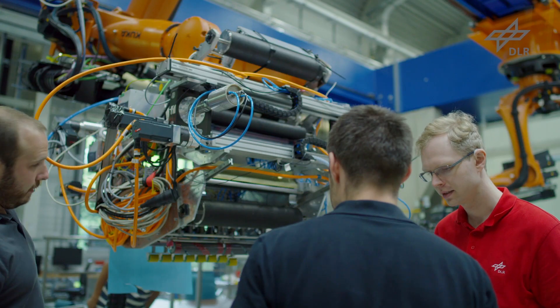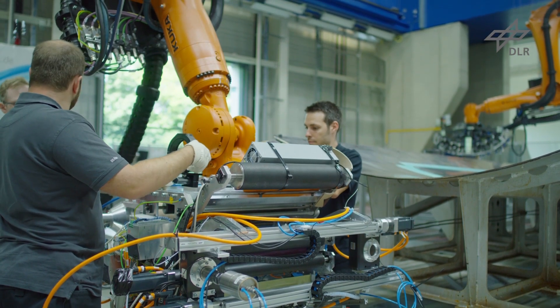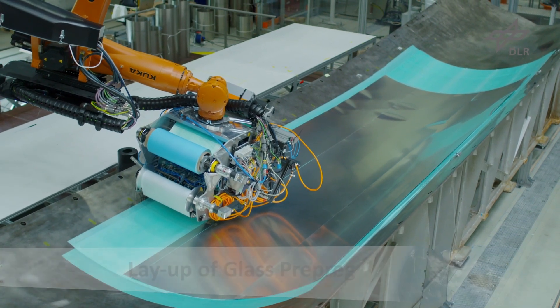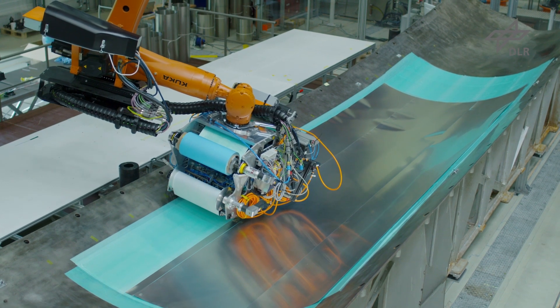The next step is the application of impregnated glass fiber material, the so-called prepreg. Project partner Premium Aerotech has designed an end effector that applies the material continuously and under pressure with a rolling motion.